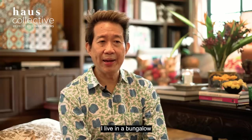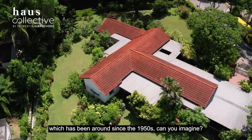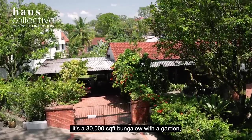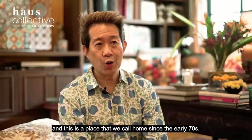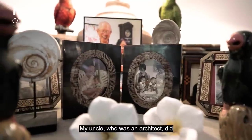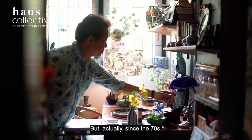I live in a bungalow which has been around since the 1950s — so it's a 70-year-old house. It's a 30,000 square feet bungalow with a garden, and this is a place that we've called home since the early 70s. My uncle, who was an architect, did some fundamental changes to the house.